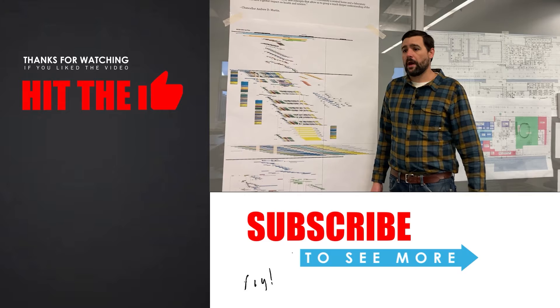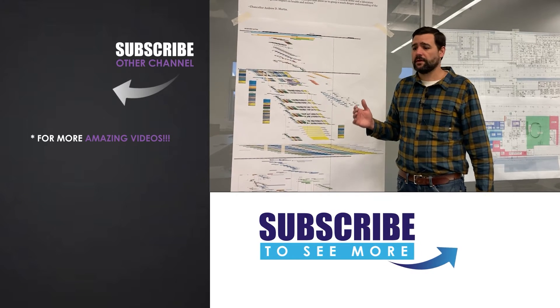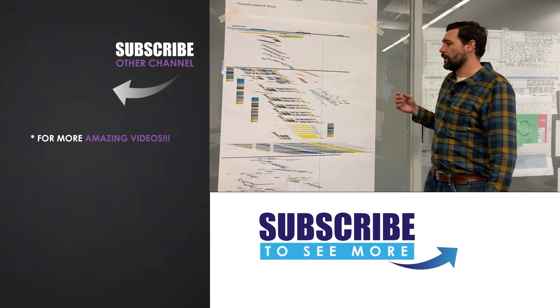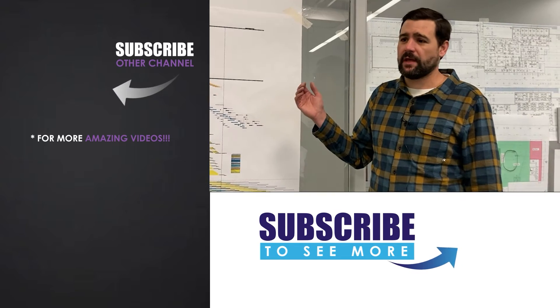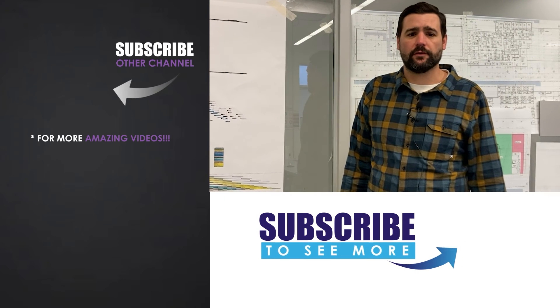If someone asked me where do I start, I would tell you that Jason's website has a ton of free information that is super valuable in getting started. There's a lot of trainings offered there that'll help you really dial it in, but I would say just start. Put something on paper and start looking at it and playing with it. You got to start somewhere. Good luck!